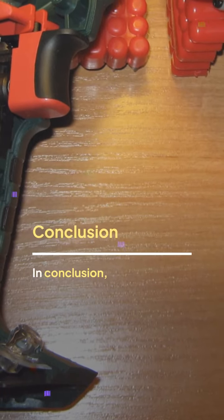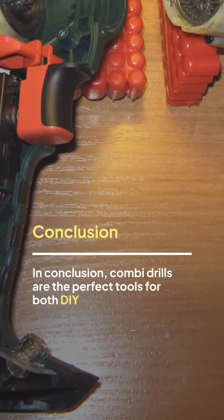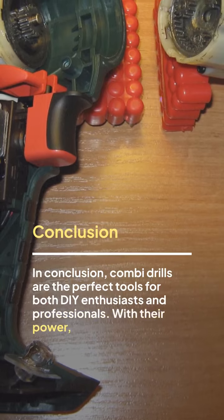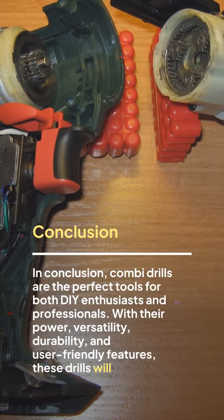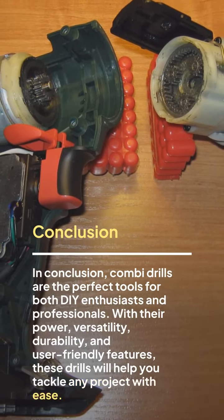In conclusion, combi drills are the perfect tools for both DIY enthusiasts and professionals. With their power, versatility, durability, and user-friendly features, these drills will help you tackle any project with ease.